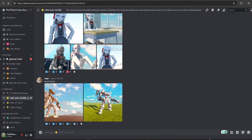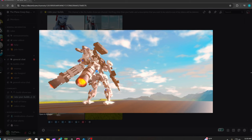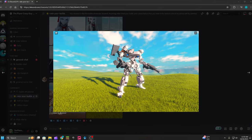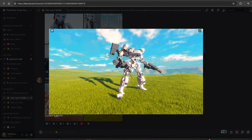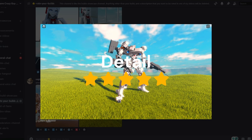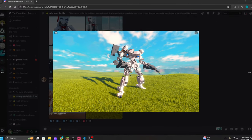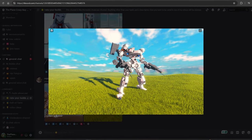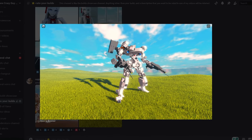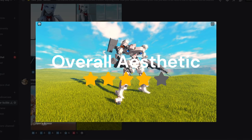Next, we have a small mech from Sago. For creativity, I'm going to give this build a four out of five. For detail, this is probably one of the best mini mechs I've ever seen, so I'm going to give this a five out of five for detail. For overall aesthetic, this picture is really cool and the build in general is just really cool, so I'm going to give this a four out of five.